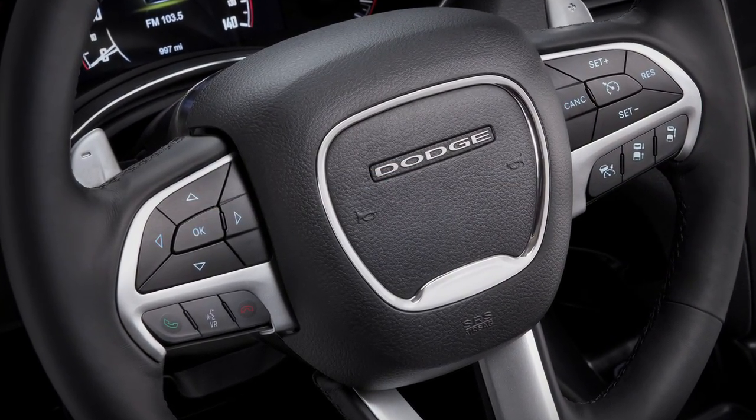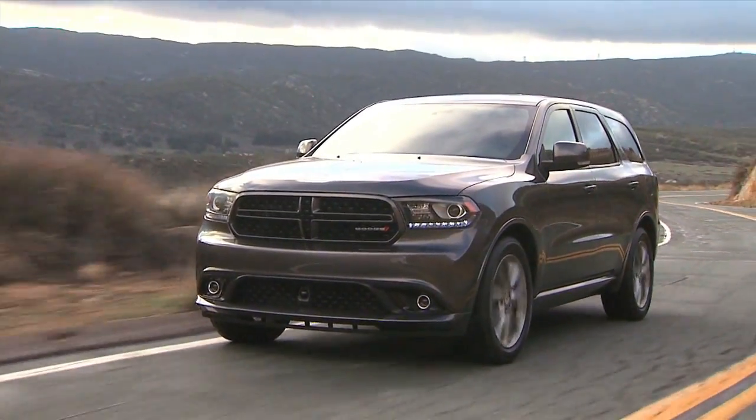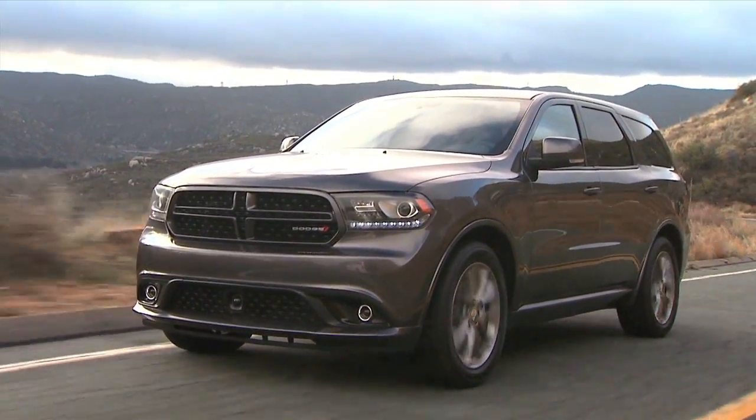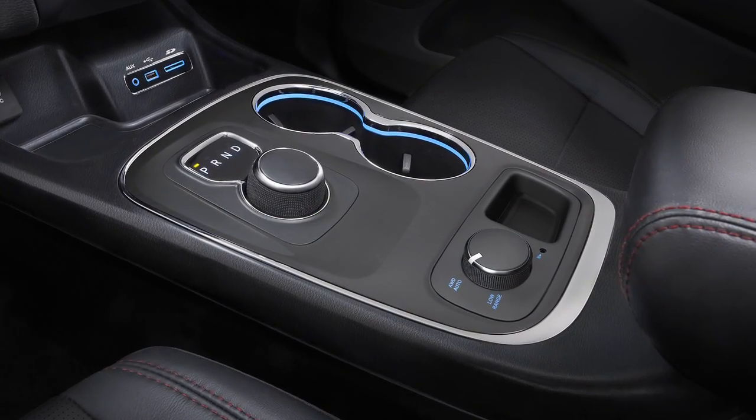The new Dodge steering wheel with illuminated controls, and of course under the hood, we'll be installing the new ZF 8-speed transmission. That will create a rotary dial in the interior of the Durango, freeing up a lot of that valuable console space.